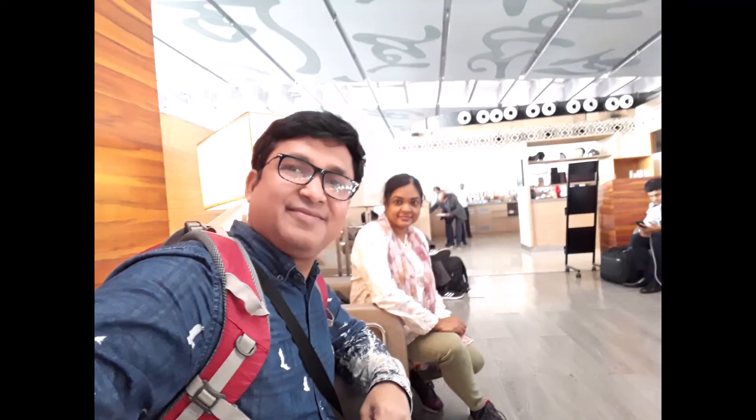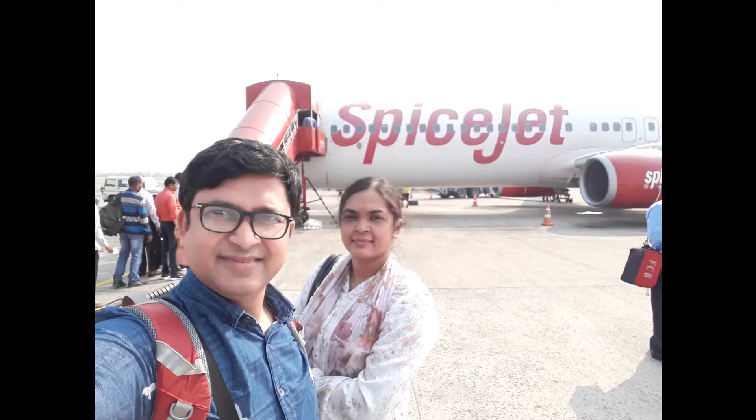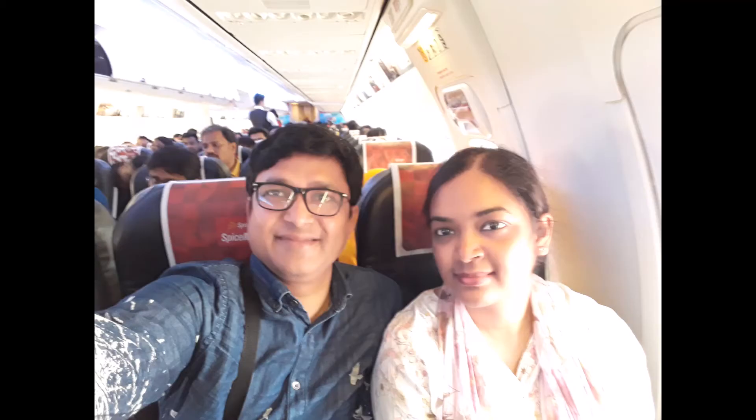Now we are at Travel Club Lounge Kolkata, waiting for the next flight to Chennai International Airport.